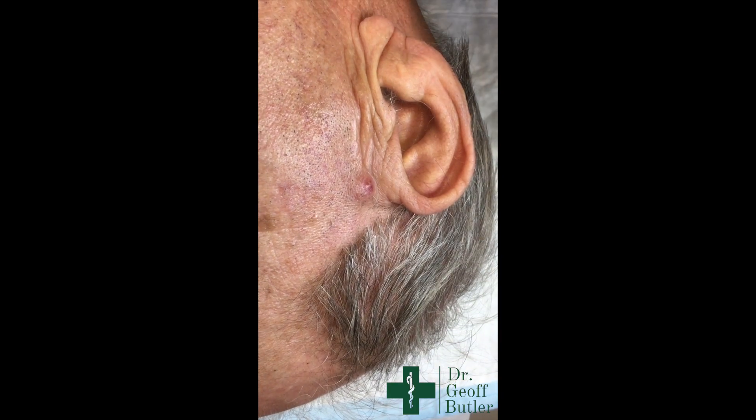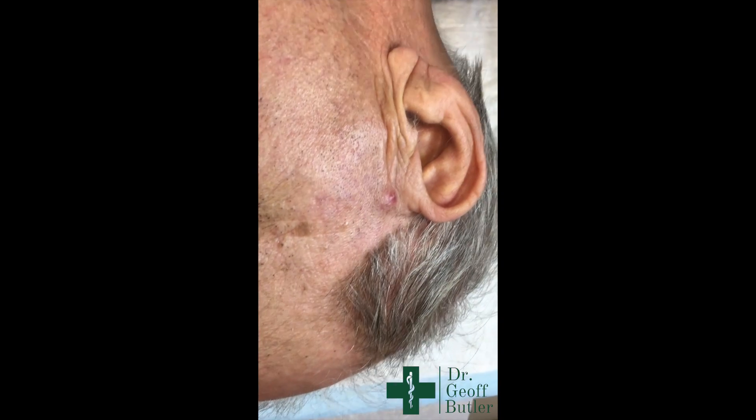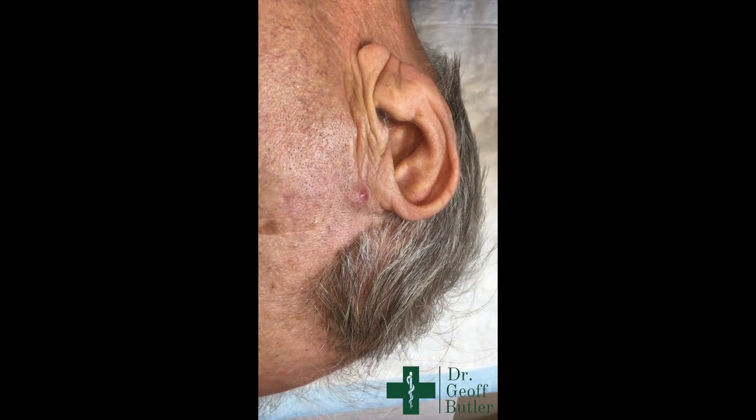What we're going to do today is freeze it up and do a punch biopsy, just so we can see what this lesion actually is. Through this area we're going to put some freezing in.